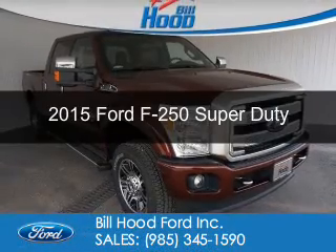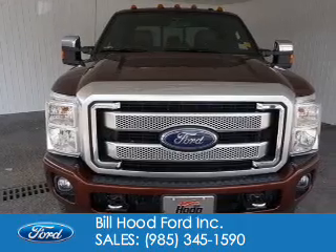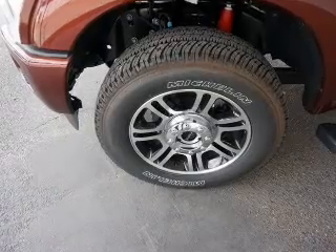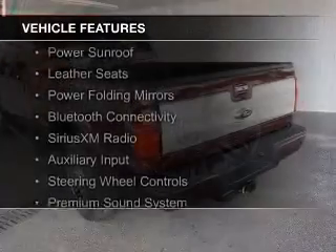This is a new 2015 Ford F-250. It's powered by 4-wheel drive, a 6.7 liter 8-cylinder engine, and a 6-speed automatic transmission. The features include a power sunroof,